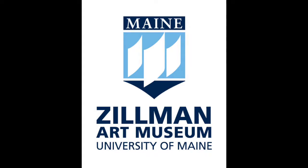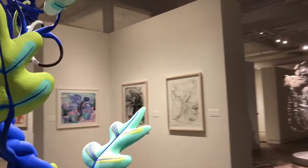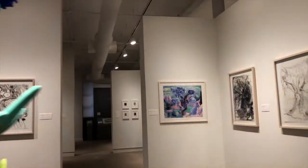The Zillman Art Museum presents a virtual tour of Joanne Carson's Wood Nymphs. Wood Nymphs features a selection of drawings and large-scale sculptures by Joanne Carson.